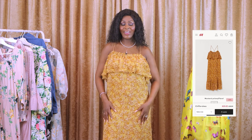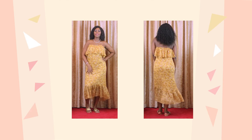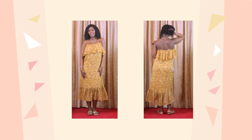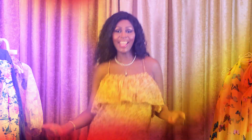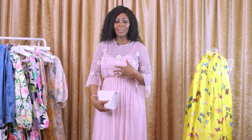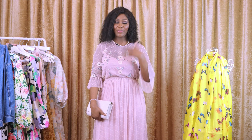Here is another dress and this one is called the chiffon dress. It's $39.99 and I love the mustard color that it comes in, and I love the spaghetti strap. It's got like a cross at the back also. I love the ruffle. There's not a lot of pattern going on, but it's still in the theme of flowery dresses.